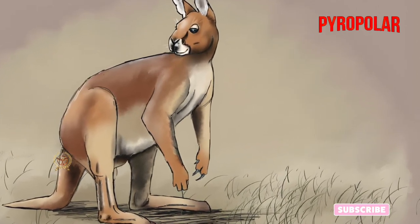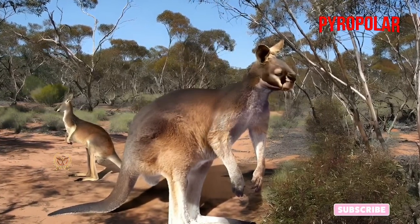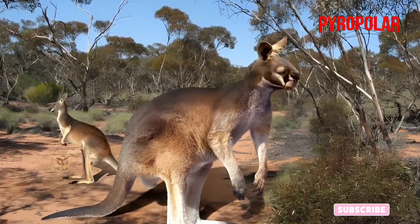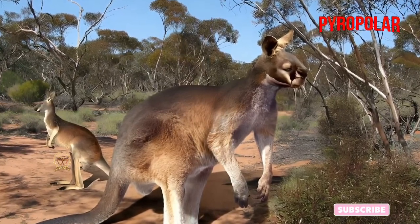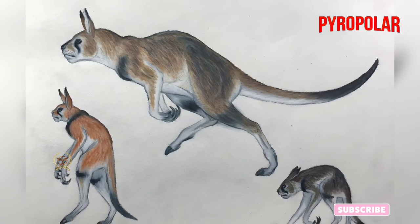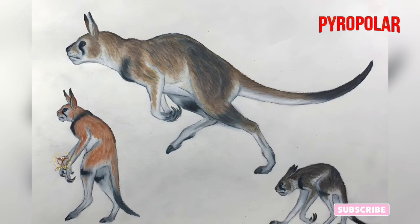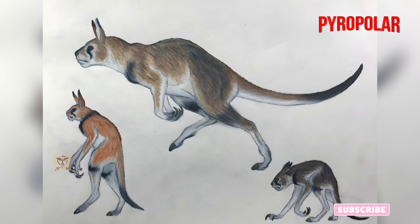New South Wales and South Australia are the main places where the Procoptidon lived during the Pleistocene Epoch, choosing an environment that was semi-arid without trees. However, some parts were cold and wet at the time this animal would have lived there. The area was also notable for sand dunes, woodlands, and savannas. On Kangaroo Island, their footprints have also been found.